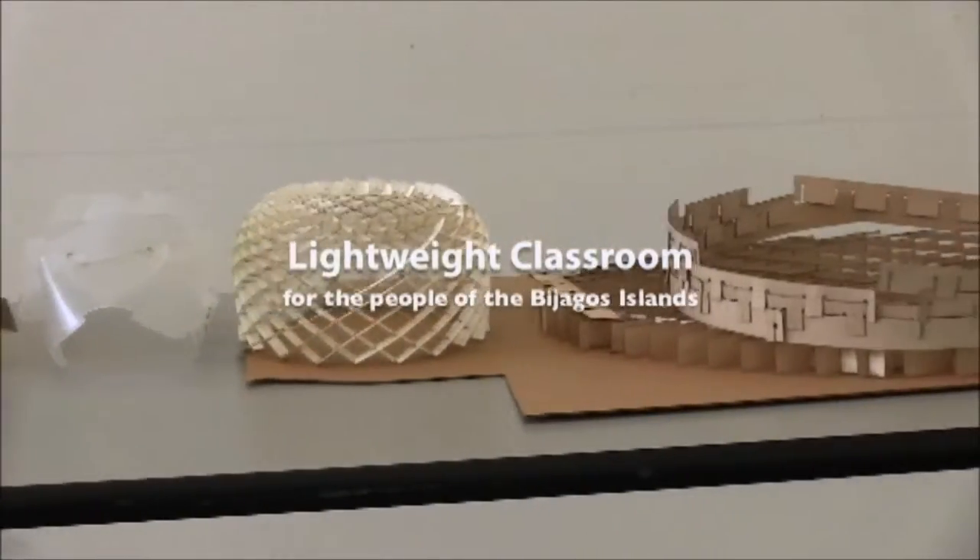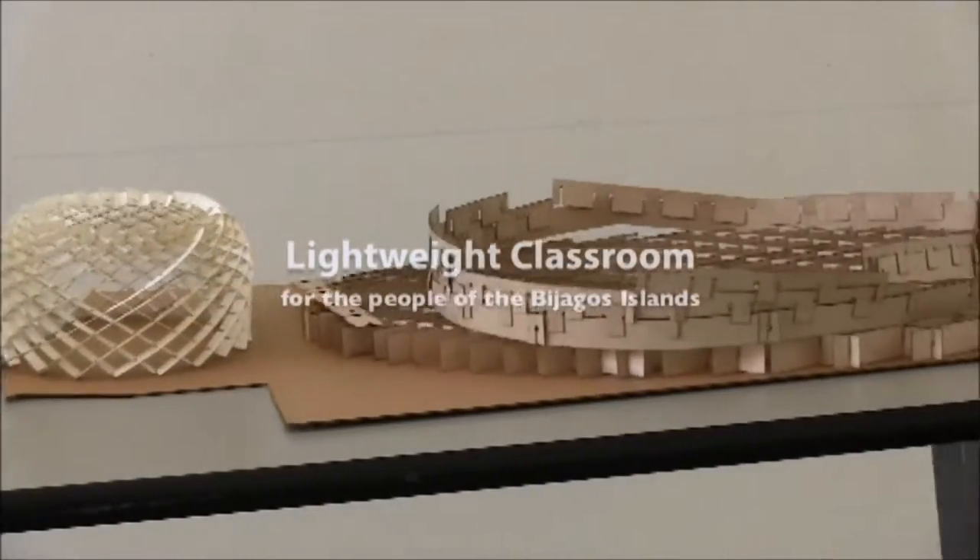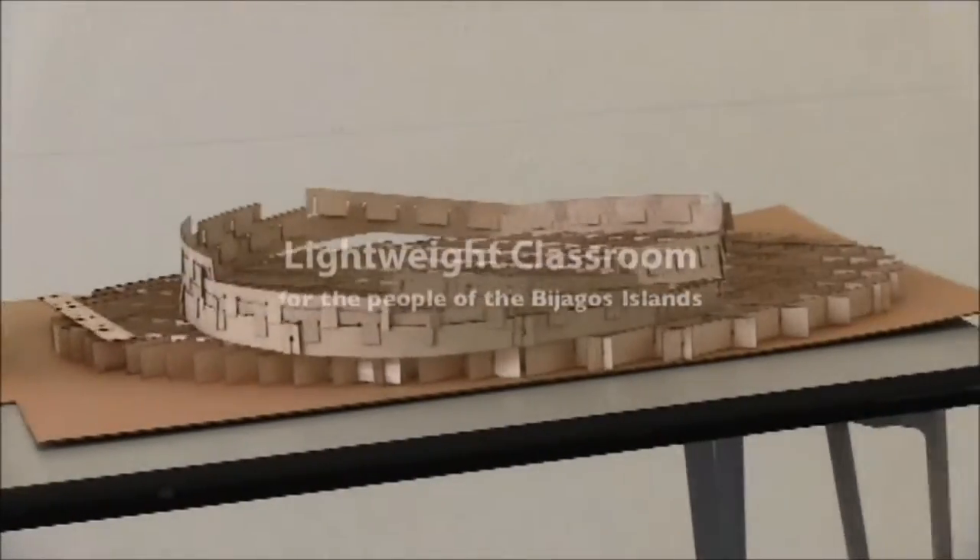The ambition of the students of the California College of the Arts Design Build Lab is to devise strategies to plan, design, and ship easy-to-assemble modular and prefabricated structures to remote areas of the world for humanitarian needs.